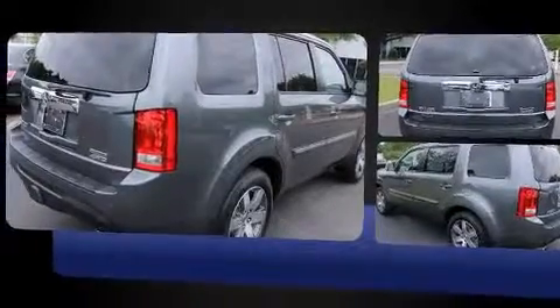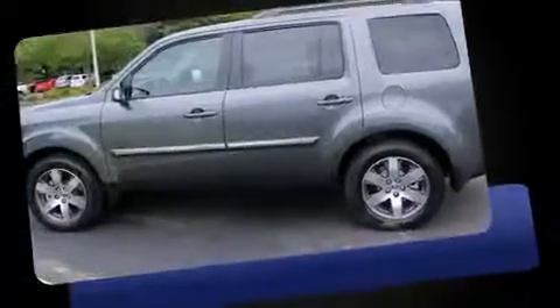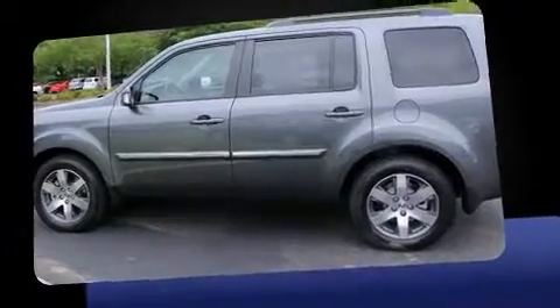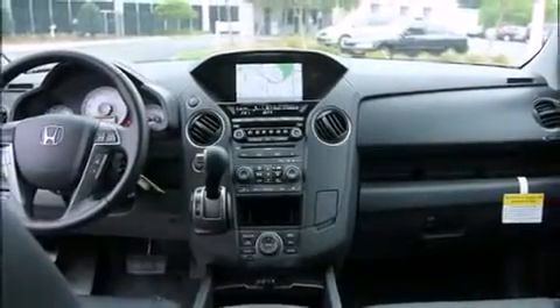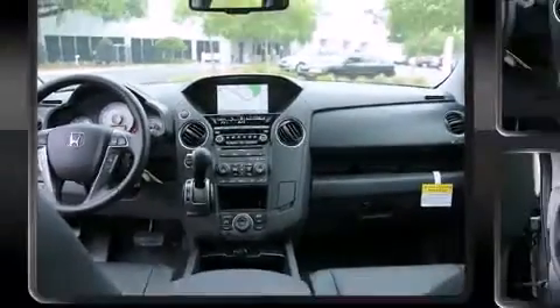This model accommodates eight passengers comfortably and provides features such as delay-off headlights, an automatic dimming rear-view mirror, heated seats, front dual-zone air conditioning, skid plates, and seat memory.